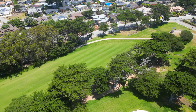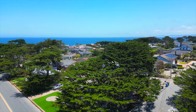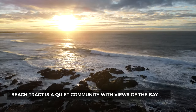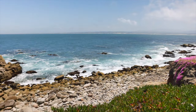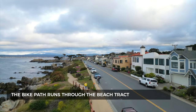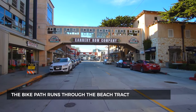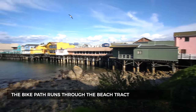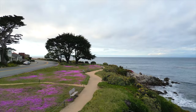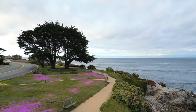The Beach Tract is tucked away from downtown and away from the main tourist center, so it's a quieter community with views out into the bay. You're looking north into the whole bay, and on a clear day you can see all the way to Santa Cruz. You also have access to the bike path, which runs through the Beach Tract all the way to Castroville, directly through Cannery Row and to the wharfs in Monterey.